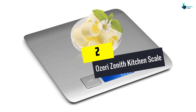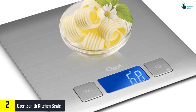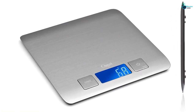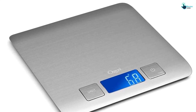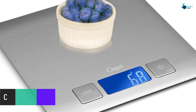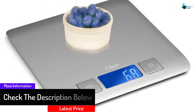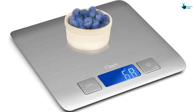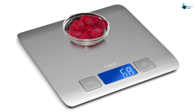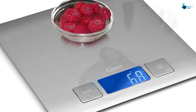At number two we have the Ozeri Zenith Kitchen Scale. This is one of the slimmest kitchen scales on the current market, yet it can weigh up to 12 pounds (5.75 kg) in both imperial and metric units, in increments of one gram or 0.05 ounces. The Zenith is the industry's first scale to combine the highest grade SUS 304 stainless steel with a fingerprint-resistant coating in an ultra-thin design. Its brushed stainless steel surface curves at the edges and features an integrated weighing platform, creating the largest weighing area possible.